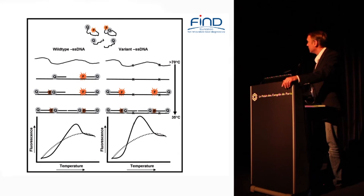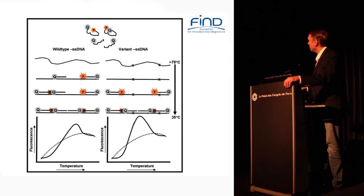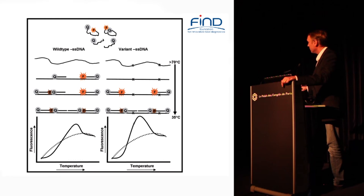Wong and his group at Brandeis have developed a very interesting technology called lights-on/lights-off — he's in the audience so you can ask him more questions. There are two types of probes: probes that have a fluorophore on them and quencher probes that have no fluorophore. You can use multiple probes laid down across a relatively long stretch of single-stranded DNA. He uses something called LATE PCR, an asymmetric PCR that efficiently gives you large amounts of single-stranded DNA. You lay these probes across your area of interest and they develop a signature pattern of fluorescence with melt.